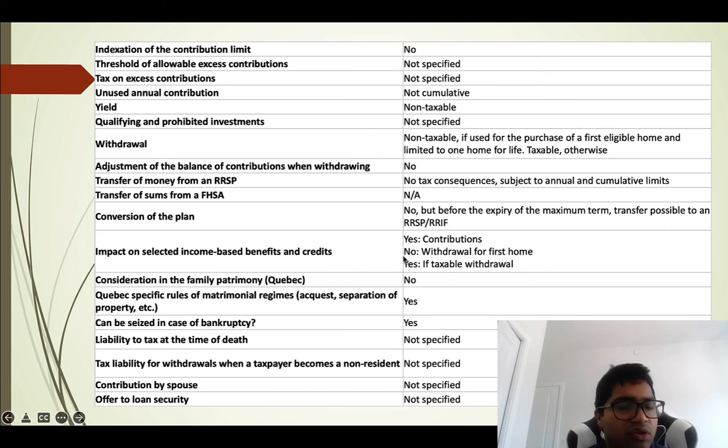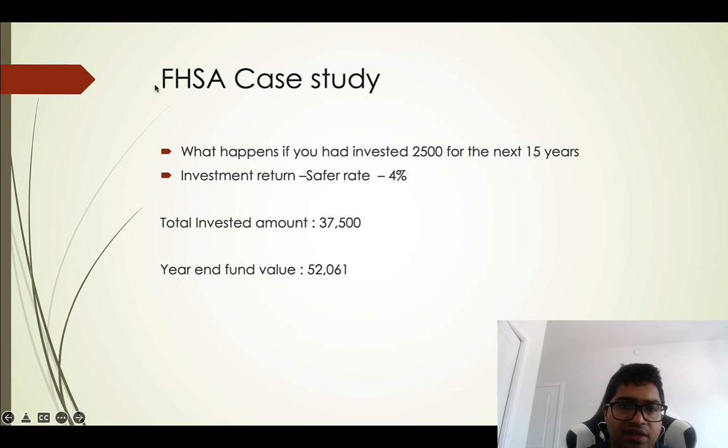If the funds are not used for a home purchase, the withdrawal is taxable. Quebec-specific rules apply regarding family patrimony. The account can be seized in the case of bankruptcy — it is not bankruptcy-protected. Rules around tax liability at death and withdrawals when becoming a non-resident are not yet specified, nor are rules around spousal contributions or use as loan security.